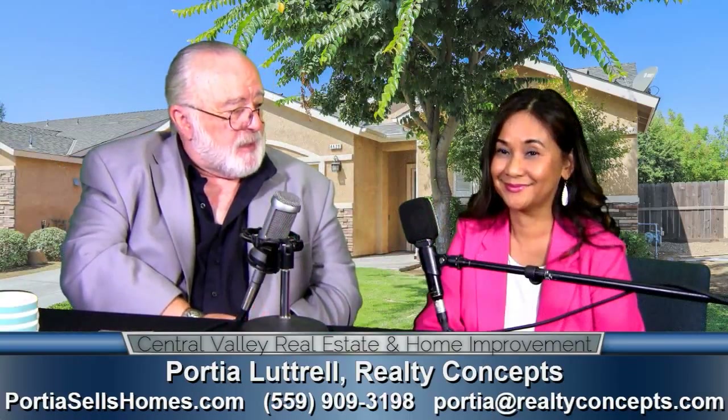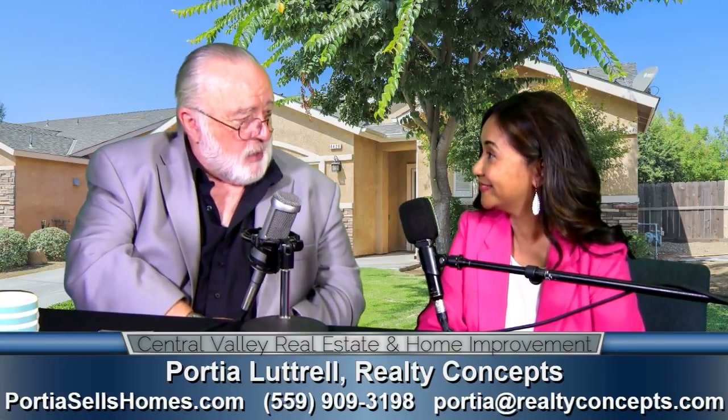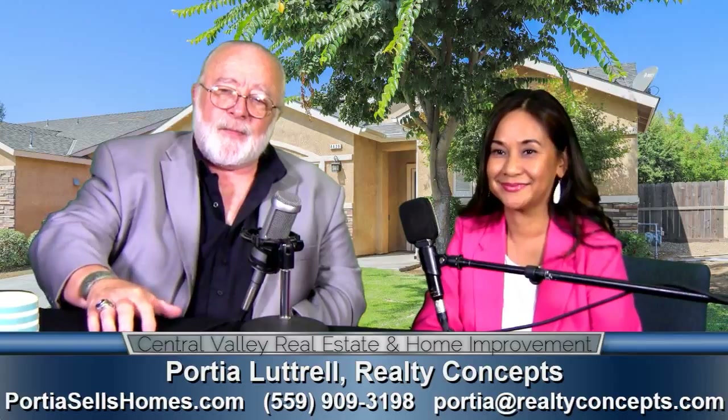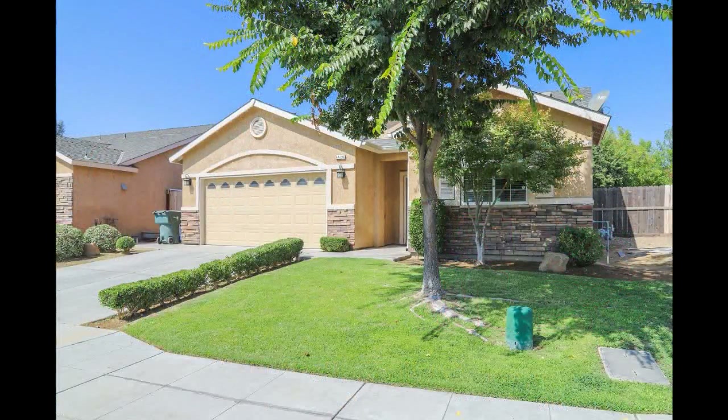Well, great. Thanks for being on today. You're welcome. And when this place sells, come on back — I know you've got other listings, so we'll talk about them. You're looking for a place that looks like a nice one. Thank you.